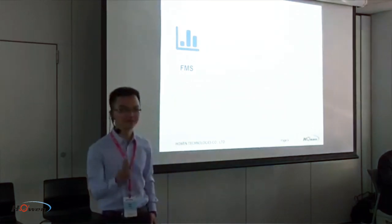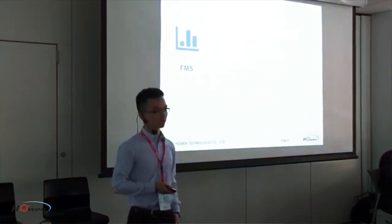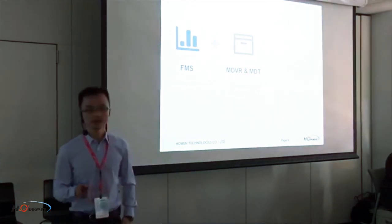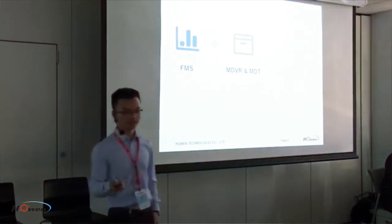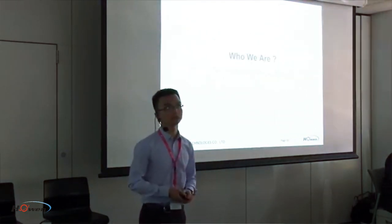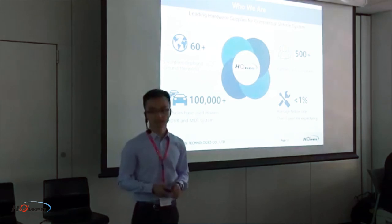Our solution can be stated clearly: firstly, we need a very good and powerful platform, which is what Wialon already provides professionally. Secondly, we need a front-end processing unit — a mobile digital video recorder or mobile data terminal — and the most brilliant part is if this unit can be programmable, whether Linux or Android. Thirdly, of course, all kinds of cameras and sensors designed for vehicles. This is the diagram of what we have done with the Wialon team.